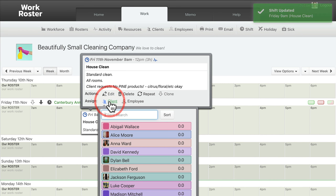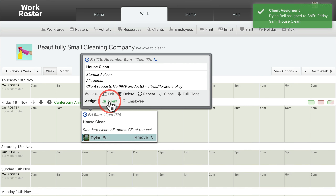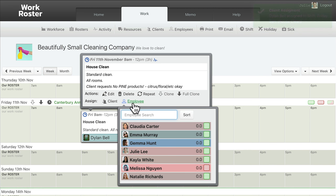If the shift is with a regular client, you can assign their client record to the shift. And one or more cleaners can be assigned to the shift.